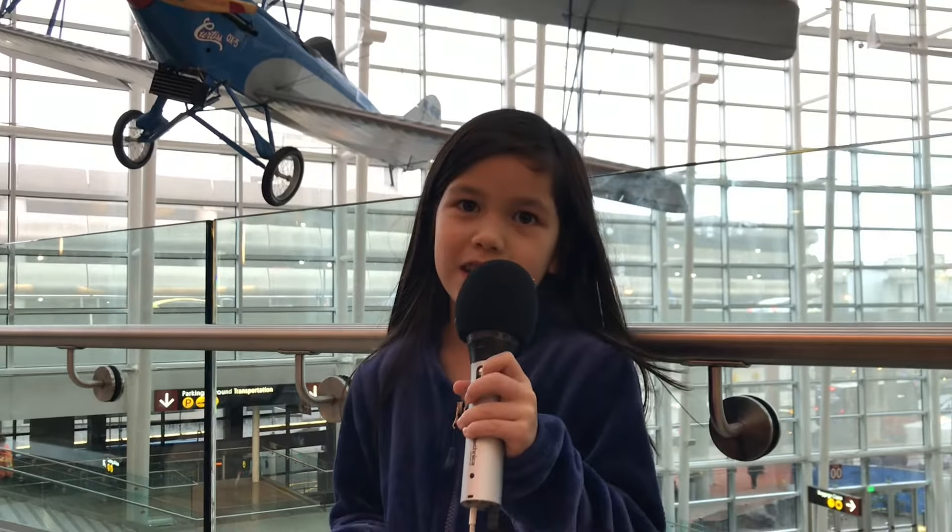Hi, my name is Maya the Science Kid and I'm going on Christmas vacation with my dad. And these are my tickets.